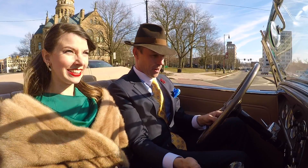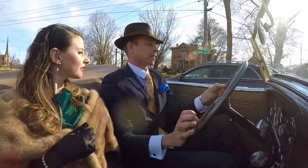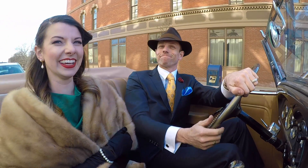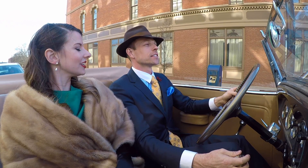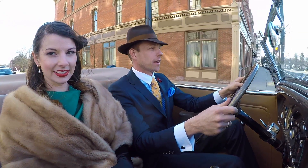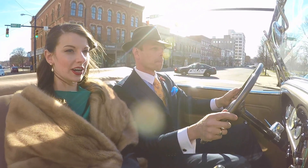Yeah, it's running perfectly. A lot of attention in this car — more than anything new. Well, this is the town that started Packard. This is the Packard Town. And I'm sure they don't get to see it very often.